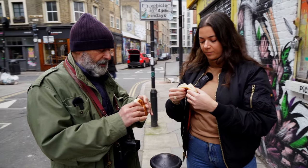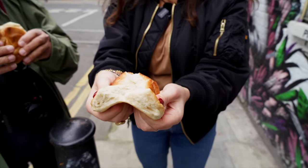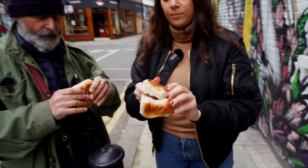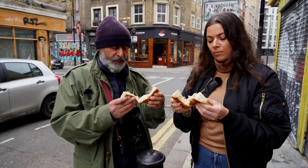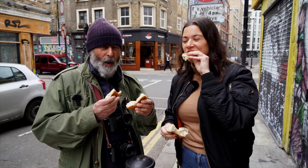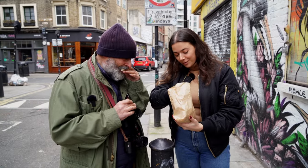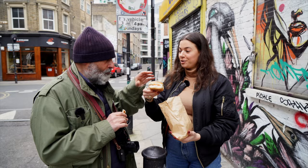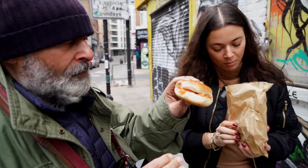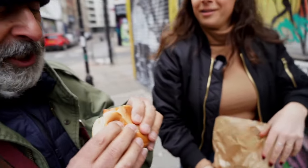Dad explains he likes squeezing his bagel down: 'because otherwise it gets too doughy.' He splits it in half and tucks in. The host threatens to tell mum. Moving on to the smoked salmon bagel with cream cheese — it's very fresh, very nice. Does it bring you back to your childhood?